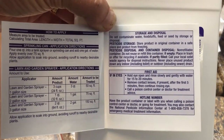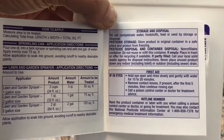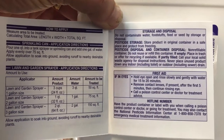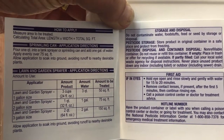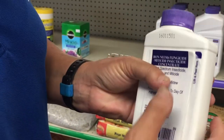In addition to all of the application information including dilution rates, your interior labels will include information regarding first aid and often a hotline number. Always follow the label directions on your pesticide.